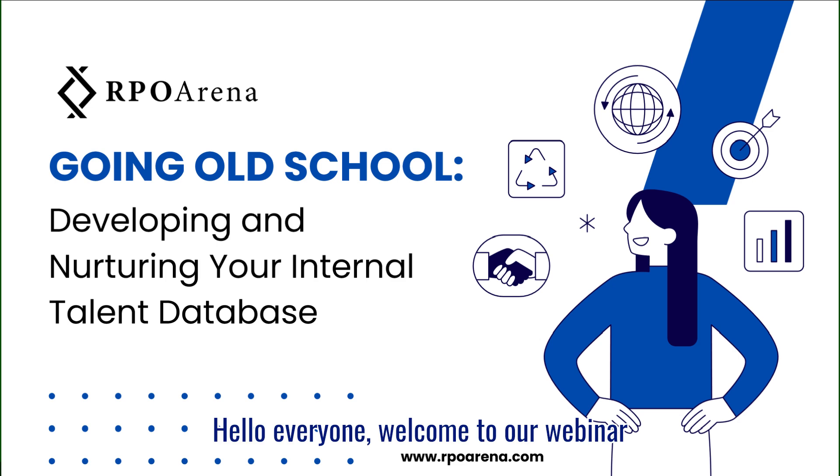Hello everyone, welcome to our webinar, Going Old School: Developing and Nurturing Your Internal Talent Database. I'm Keitam Gadjir, Founder and Director at RPO Arena.